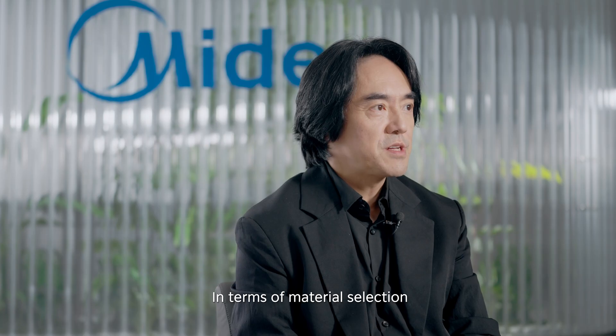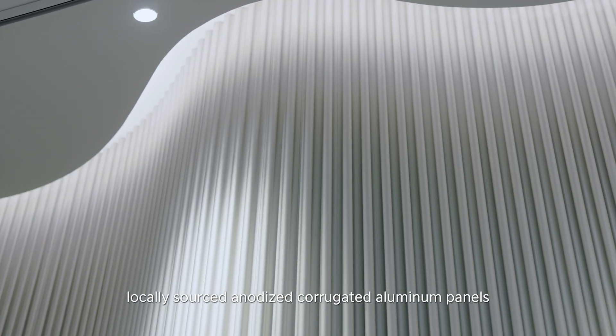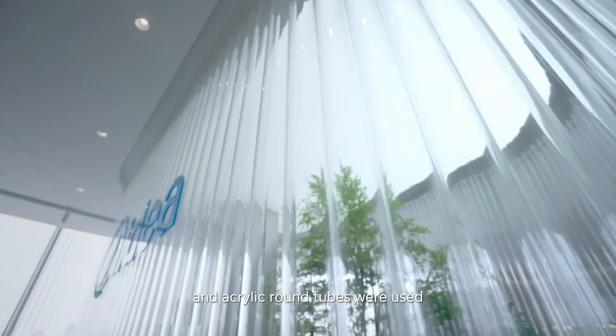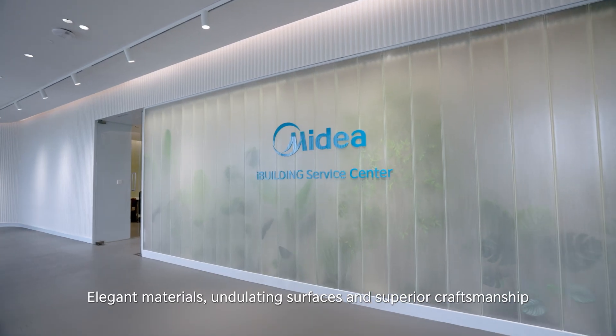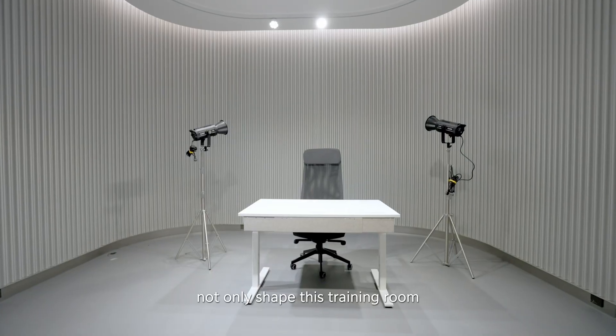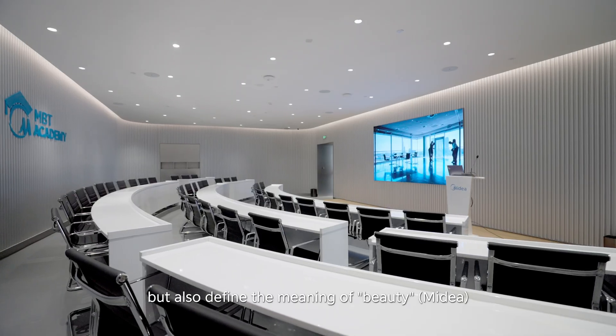In terms of material selection, locally sourced anodized corrugated aluminum panels and aquatic ground tubes were used. Elegant materials, undulating surfaces and superior craftsmanship not only shape this training room but also define the meaning of beauty — MyDear.